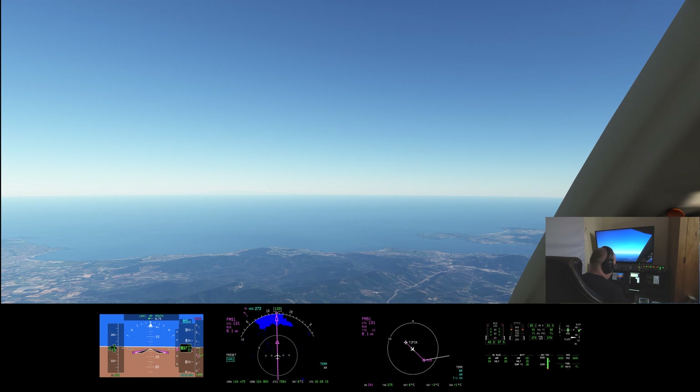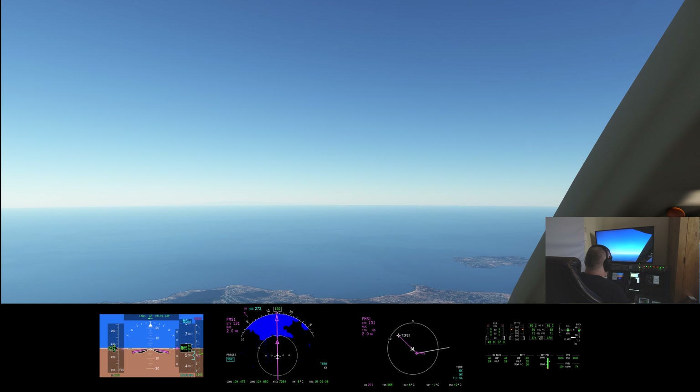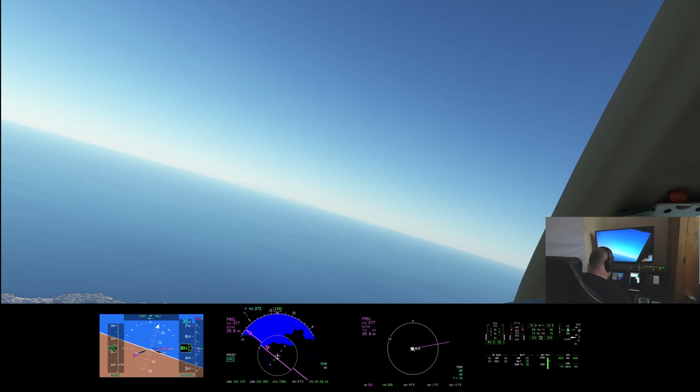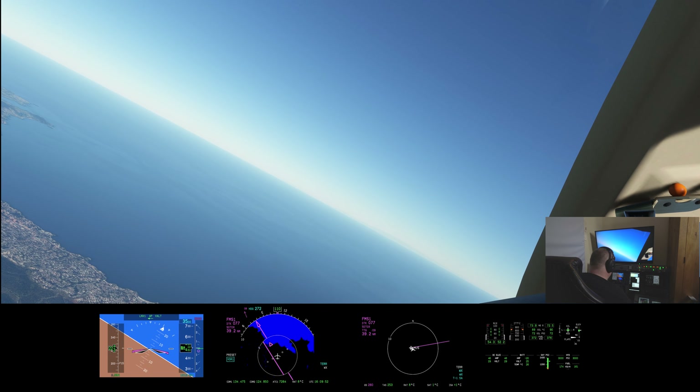Approach runway 22L, transition MOSS, R-Nav Delta. Two and a half miles to Moss — let's make a big left turn and begin our approach, arriving at 8,500. Slowing down a bit as well. British 2600, turn left heading 090, descend to 3,500, QNH 1010. Left turn heading 090, descending to 3,500, QNH 1010, BRT 2600.